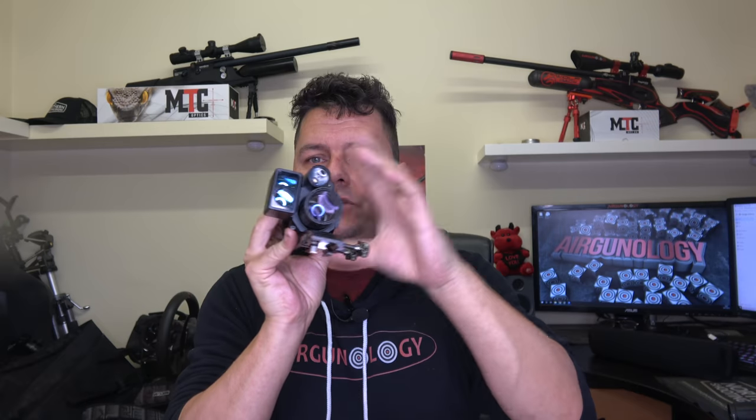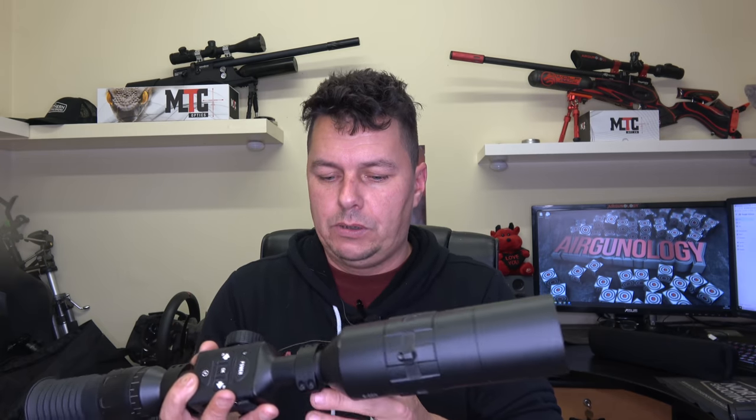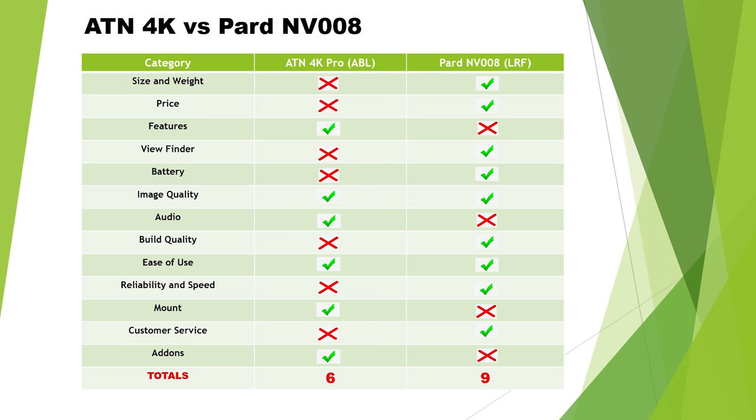Add-ons: with the PARD there's no real need for add-ons — want a rangefinder? Get the rangefinder version. Want a torch? It's built in. The ATN has add-ons, but why does it need them? Because things don't quite work without them. You need the ABL rangefinder add-on, external battery packs for the old HD versions because the batteries are poor, and track wheels to help with the buttons because the buttons are awkward. I'll give the add-ons point to the ATN since it has lots of them — but they exist to compensate for shortcomings. The PARD simply doesn't need them.